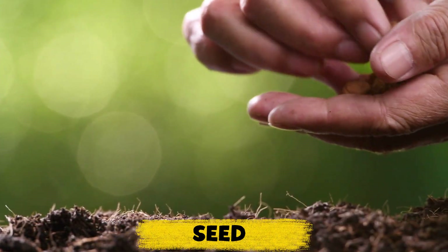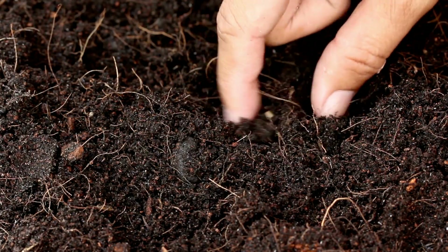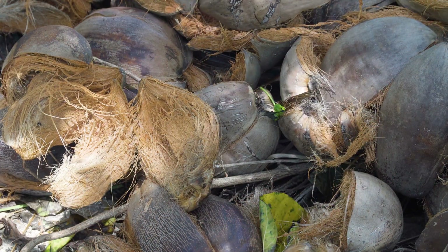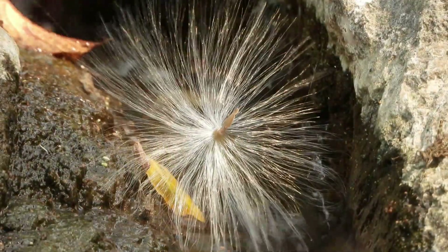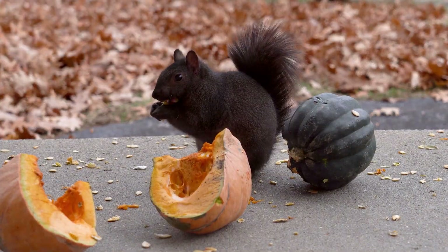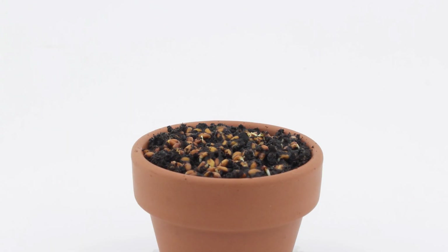Every plant's journey starts with a seed. Some are so small you can barely see them, while others, like a coconut, are huge. Seeds can travel far — blown by the wind, washed by water, or carried in an animal's fur. Inside each seed is a baby plant waiting for the right time to grow.